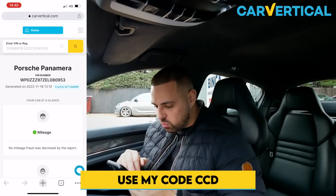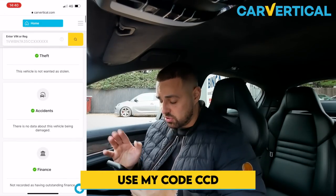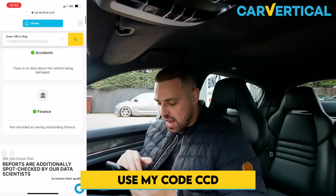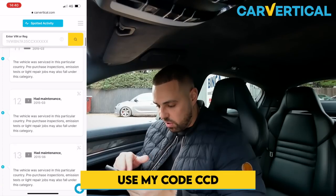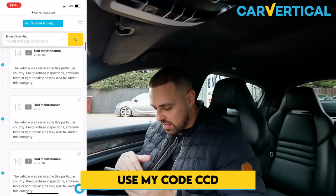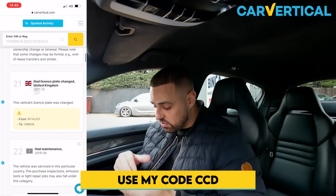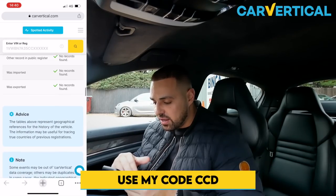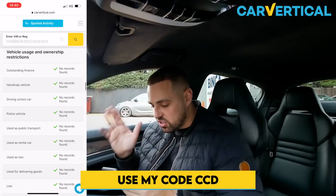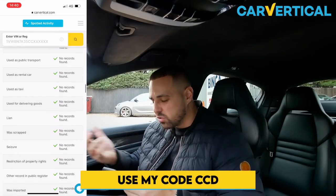Now the Car Vertical check. Porsche Panamera with the VIN number - mileage is good, theft check is good, it's not stolen. No accidents and no finance. The great thing about Car Vertical is they show you a whole timeline from when the car was new right up to now, showing every single visit the car's had - maintenance, MOTs, all that sort of stuff. It highlights advisories on the MOTs as well, previous plates - it gives you a whole timeline of where the car's been throughout its whole life.